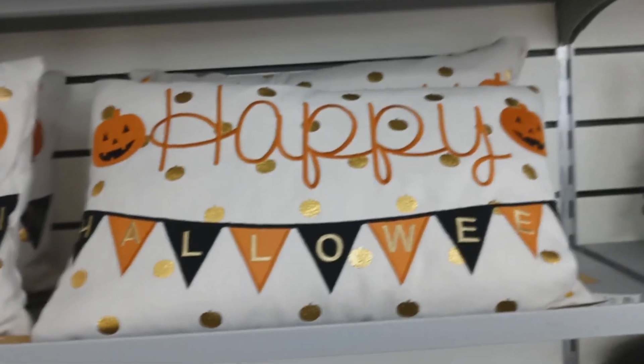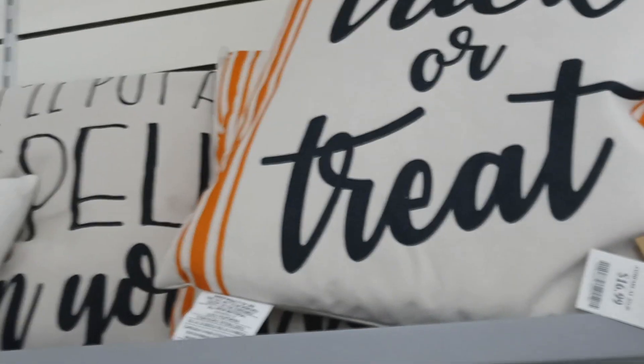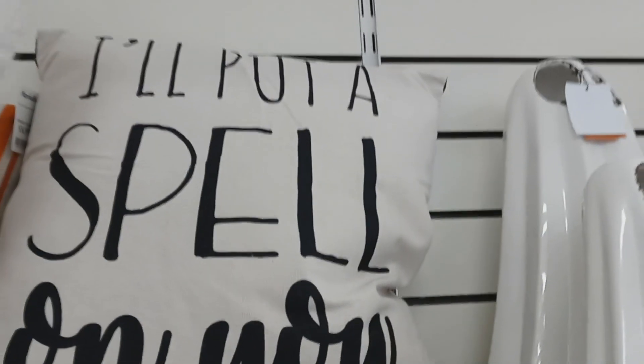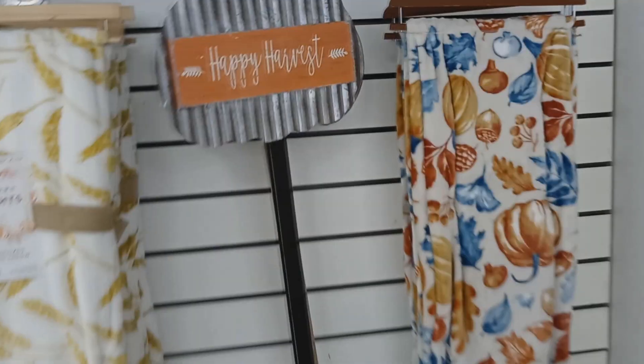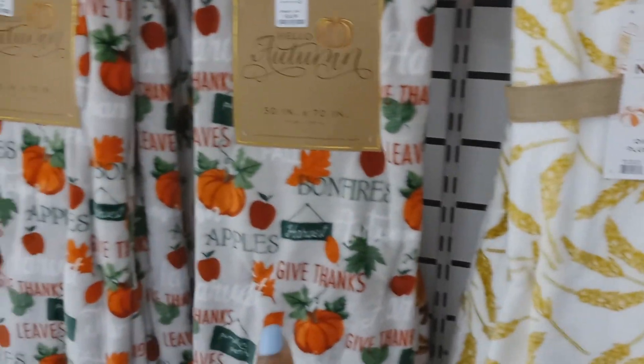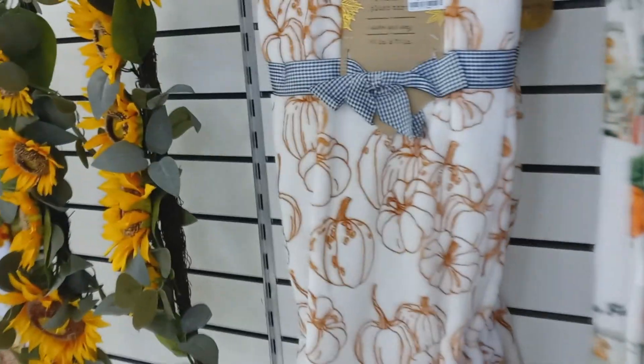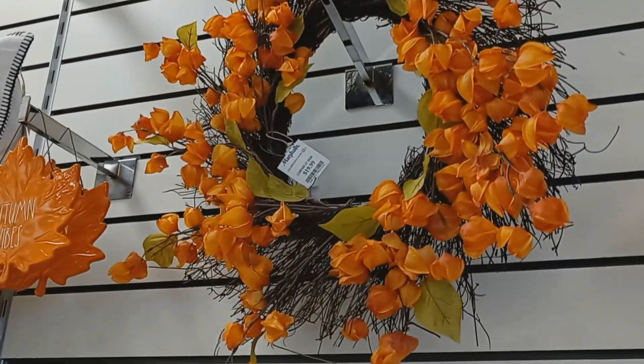Got some pillows. I like that one — it says 'Happy Halloween.' Oh I really like this one! That one is $17. 'Put a spell on you.' They got some fall blankets. These are $17 throw pillows. I like this one, it's really pretty. They got a wreath for $20.